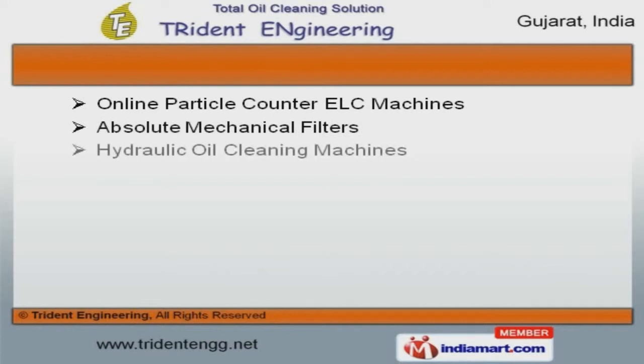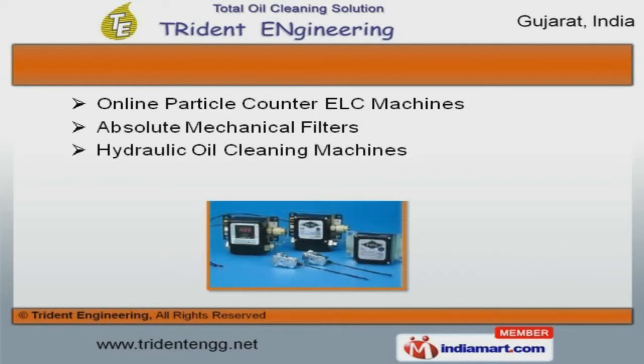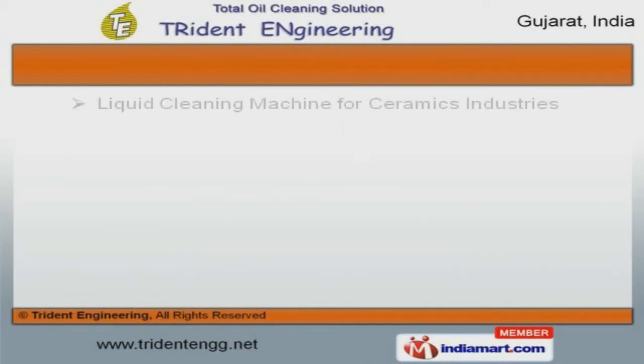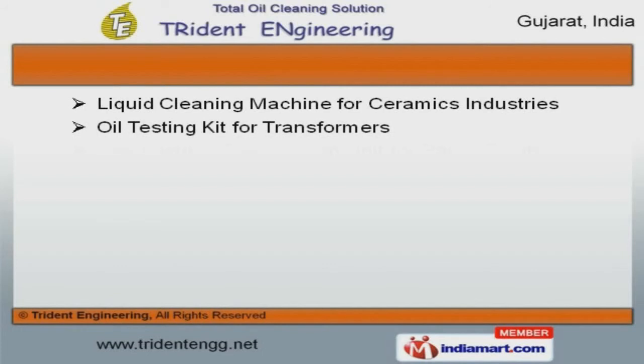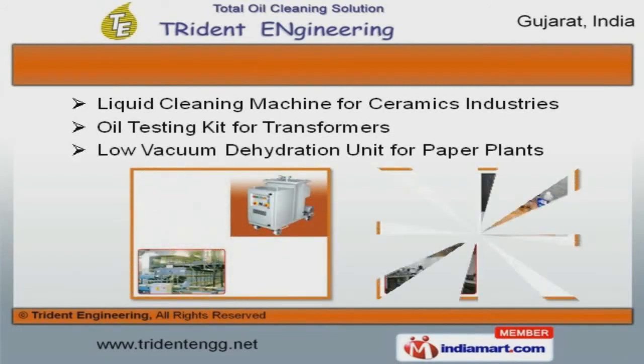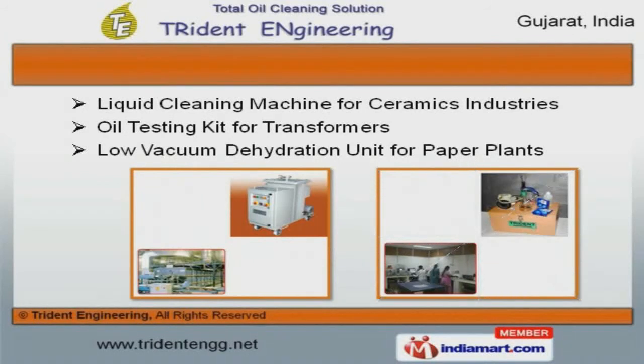Online particle counter ELC and hydraulic oil cleaning machines are acknowledged for their functionality. Liquid cleaning machines for ceramics industries and low vacuum dehydration units for paper plants are well known for their durability and reliability.